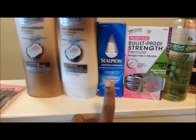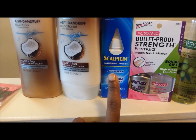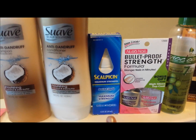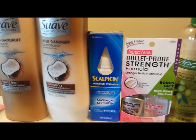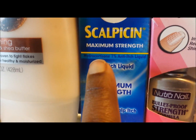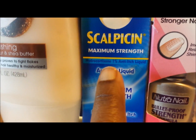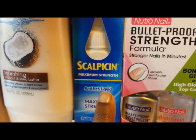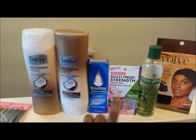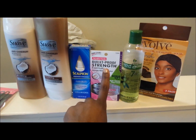Moving on to Scalpicin — it says anti-itch liquid, maximum strength, relieves scalp itch. Like I was just telling you, I have horrible scalp itch and I think it's something I probably need to see a dermatologist for. The active ingredient is hydrocortisone and it is a liquid, not a cream like your average hydrocortisone cream. I'll be trying that and doing a review.